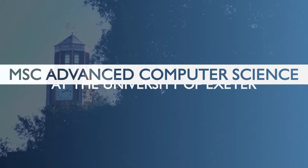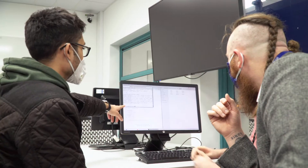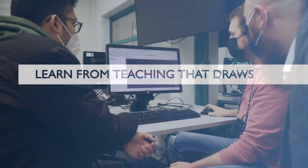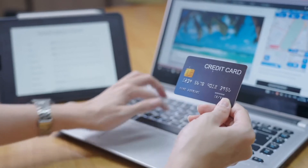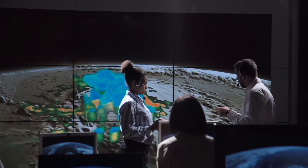Studying computer science at the University of Exeter takes place on our Streatham campus. Our program builds in content from lots of areas of the subject, from raw computer science to data science, high-performance computing and cybersecurity analytics. It underpins everything from online shopping and gaming to the current research into epidemiology and climate science.